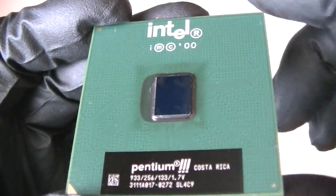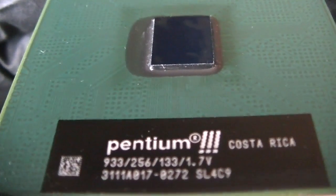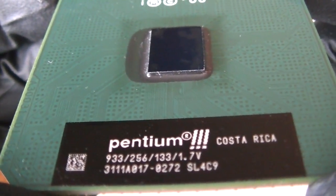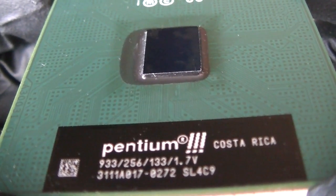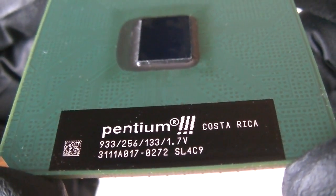This is MXKDI here with another processor — the Intel Pentium 3. Getting a closer look, it's running at 933 MHz, 256 KB L2 cache, and it's got a 133 MHz frontside bus. It's a SL4C9, Costa Rica.